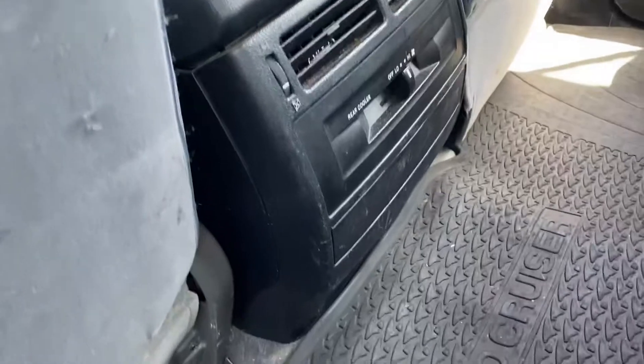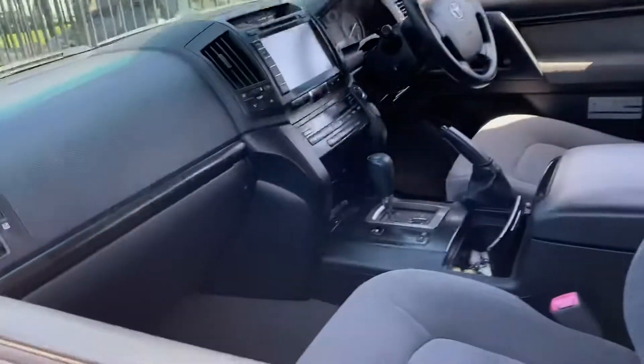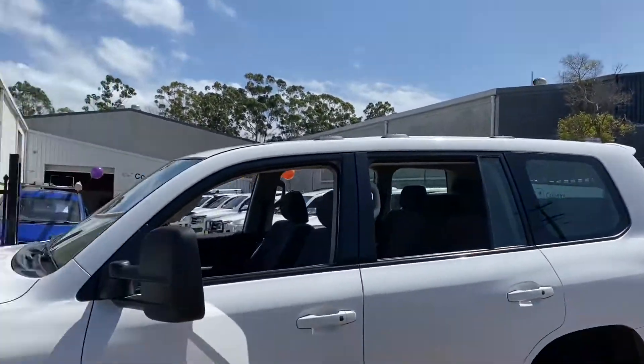It does have rear air conditioning, and simply outstanding. Great for towing. Toyota's safety, Toyota's engineering, Toyota's resale value.